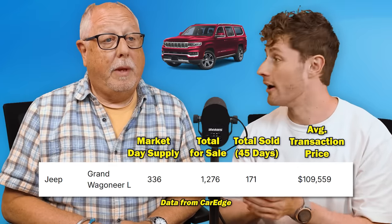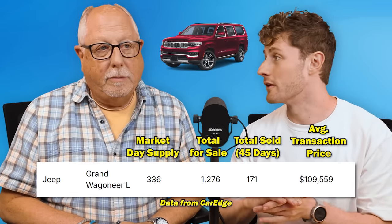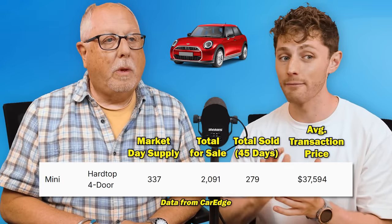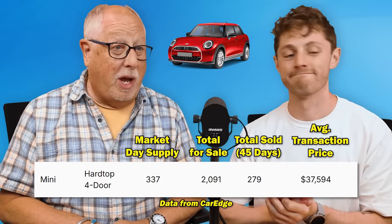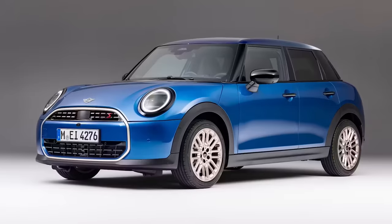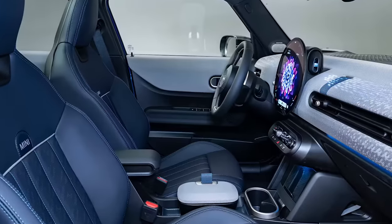At number seven, another Stellantis product: the Jeep Grand Wagoneer L — the $100,000-plus SUV that you never asked for from Jeep — with a 336-day supply. And a car you know and love if you used to run a Mini dealership: the Mini Hardtop Four-Door has a 337-day supply right now. My guess would be that it's the new 2025 redesigned Mini Four-Door Hardtop, and the inside is questionable at best.